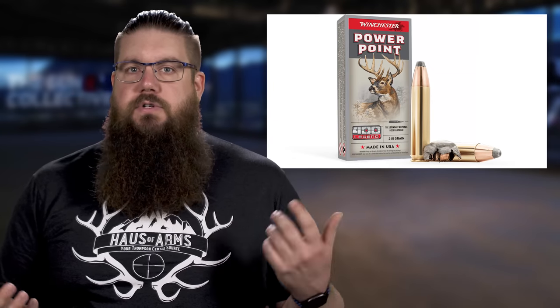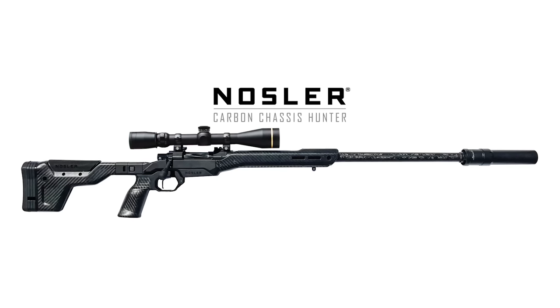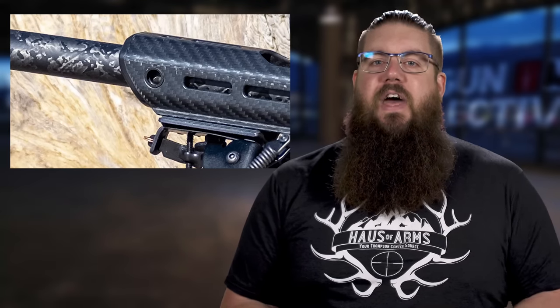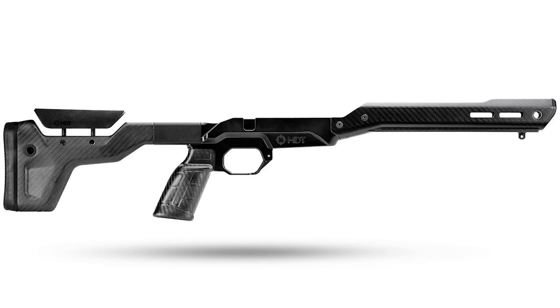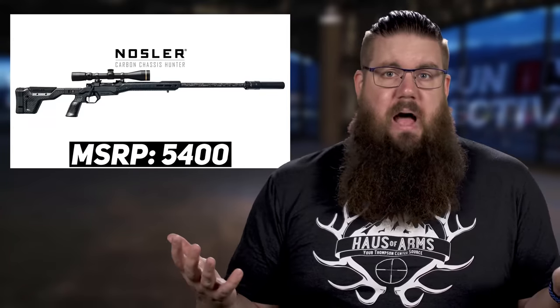Nosler has a new rifle called the Carbon Chassis Hunter and it's not cheap. From what I can tell, they've taken their action, joined it with a carbon fiber barrel of unknown origin, and slammed it into the MDT Hunt 26 chassis with a folding stock — which is $1,600 on its own. The total MSRP is just shy of $5,400. They weigh about 7 pounds, which is not groundbreaking, but it could be a very well built and balanced rifle.